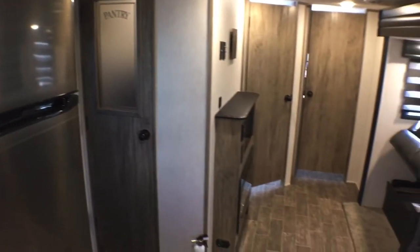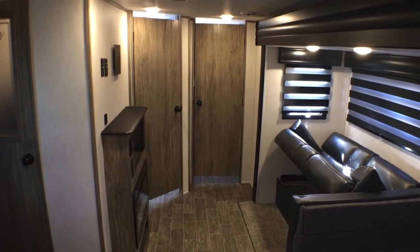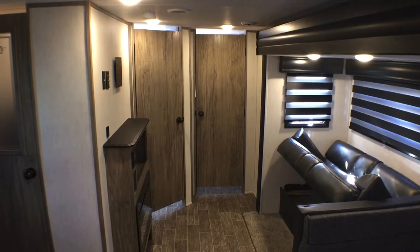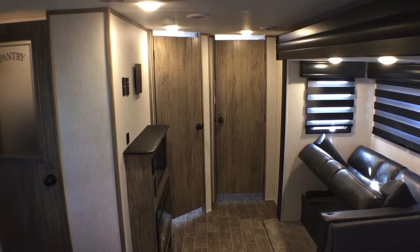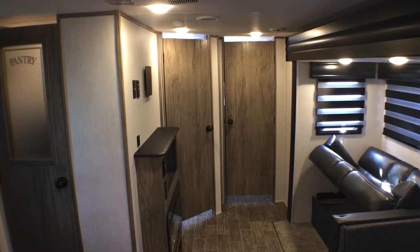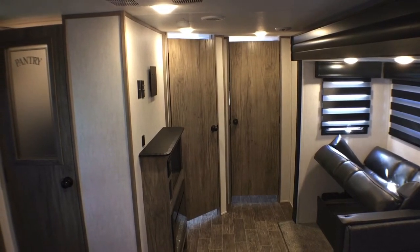If you thought this was impressive, just wait till you see the bedroom and bathroom — it is just amazing. You definitely want to stick around and take a look at this because I tell you the bedroom is just one of the best executed bedrooms I have ever seen. Let's go take a look at the bathroom, then we'll save the bedroom for last.